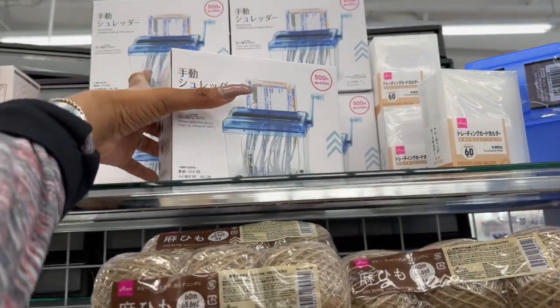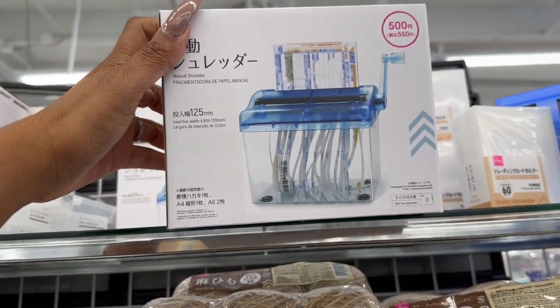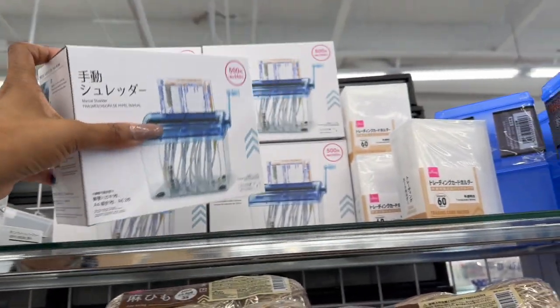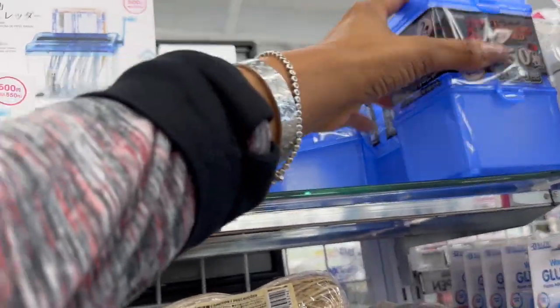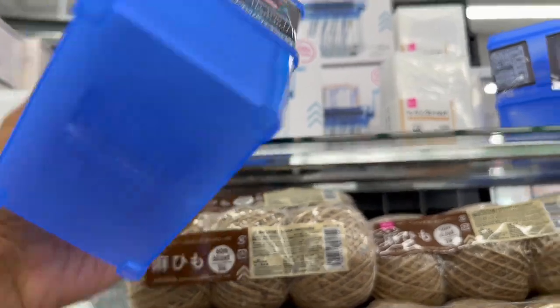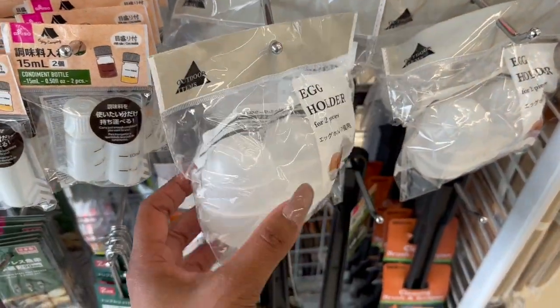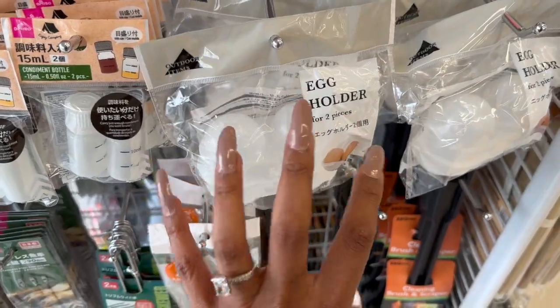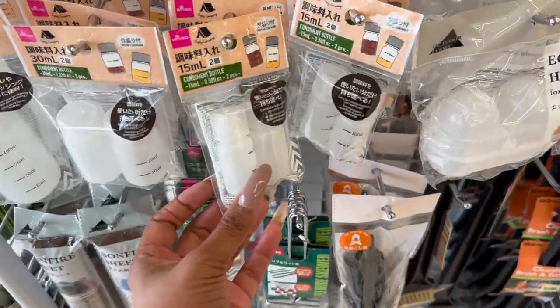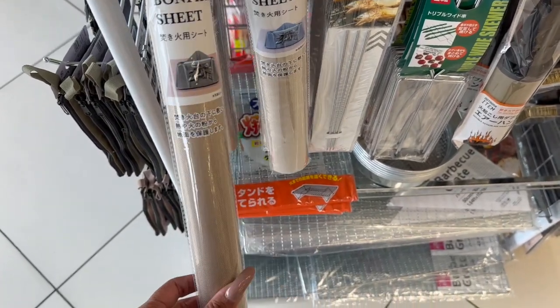This is actually pretty nifty — $6.25 for the manual shredder, that is too funny. And then look — you can store your trading cards in here for $1.75. This would actually be good for a lunch — like if you hard-boiled eggs and don't want them to crack, put them in that. They have condiment holders and bonfire sheets too.